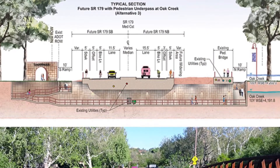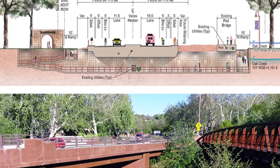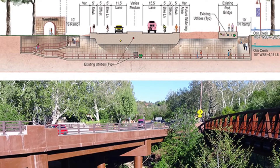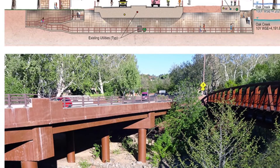Next, we're getting close to a final design on the pedestrian crossing at Oak Creek, which features a shared-use path under the bridge on 179 over Oak Creek. This path will reduce the amount of pedestrian and vehicle conflicts currently in that area.